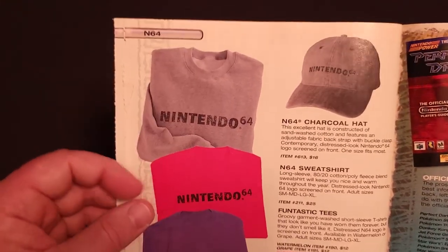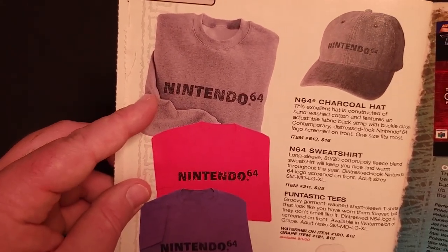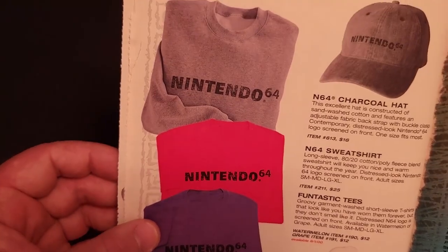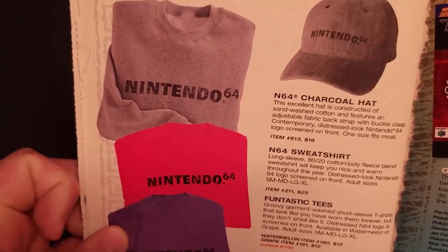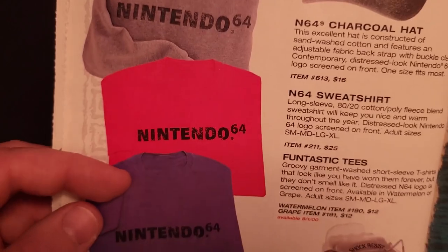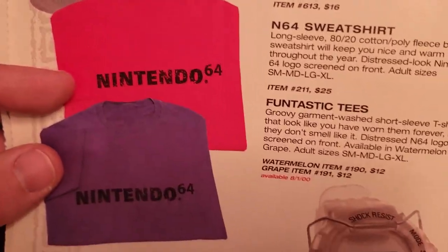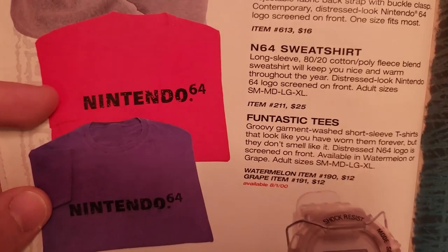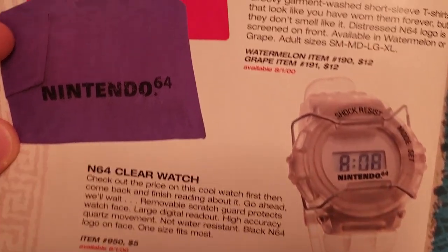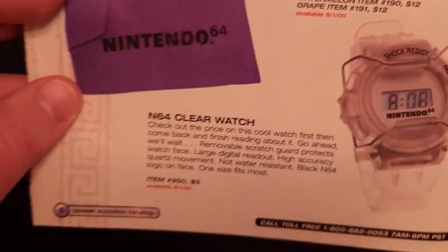Here we have some understated Nintendo 64 apparel — a charcoal gray sweatshirt at $25. There's a charcoal hat for $16. And then these are Funtastic Tees in Watermelon or Grape, just like the Funtastic consoles — $12 each. And the N64 Clear Watch, a kind of generic-looking watch with a little N64 logo on the face, for $5.